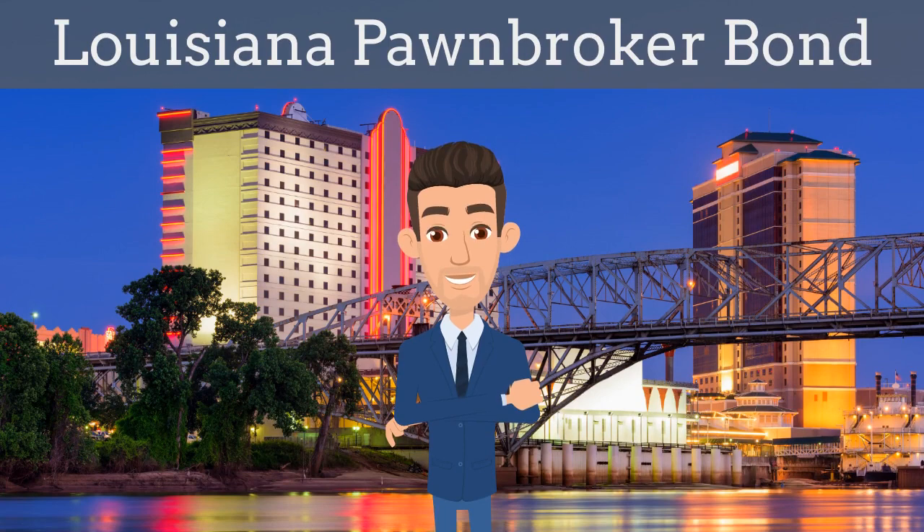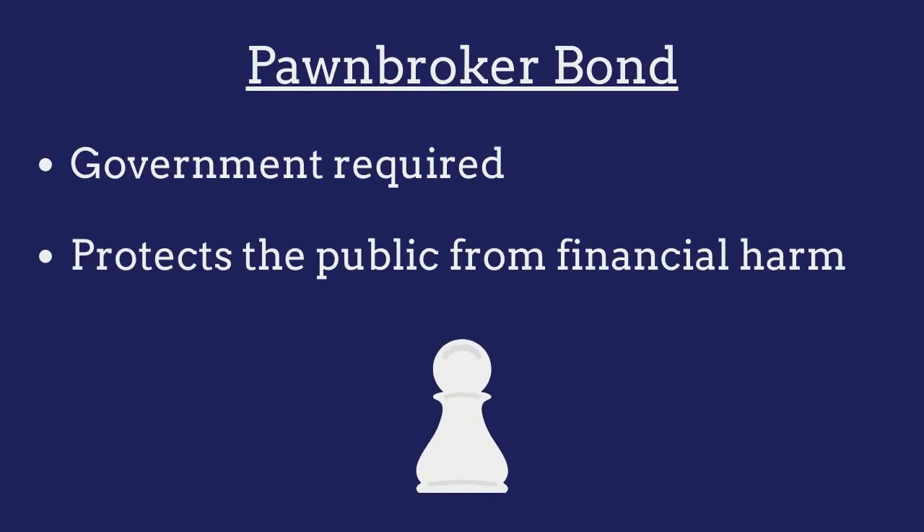In two minutes or less, we explain what a Louisiana pawnbroker bond is and how insurance agents can efficiently obtain them for their customers. A pawnbroker bond is a government-required surety bond that protects the public from financial harm if the pawnbroker violates the terms of their license.